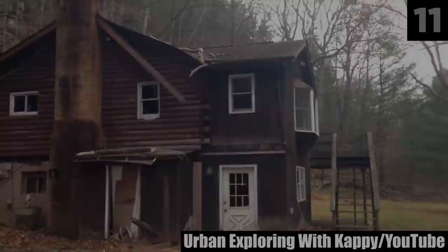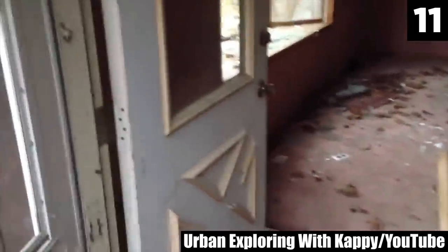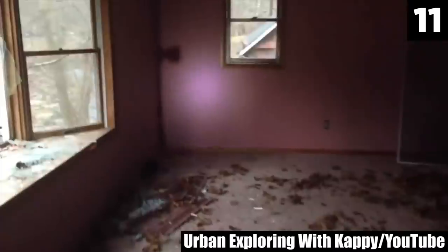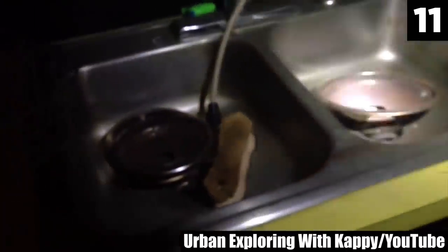Number 11. A YouTube channel called Urban Exploring with Cappy is checking out an old abandoned log cabin slowly rotting in the woods. The cabin looks to have been part of a small town built recently enough to have power lines. Cappy and his friends start looking inside, examining the retro interior and estimating the place was abandoned sometime in the 50s or 60s, though what drove them away from this area is unclear.